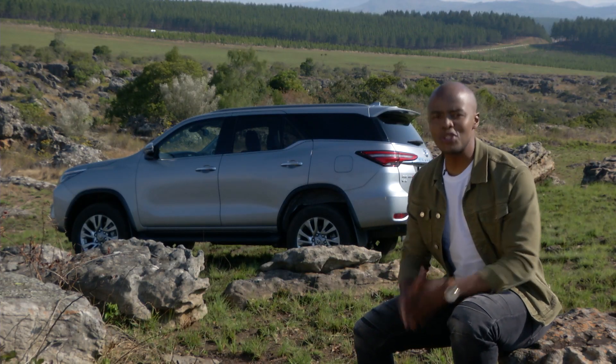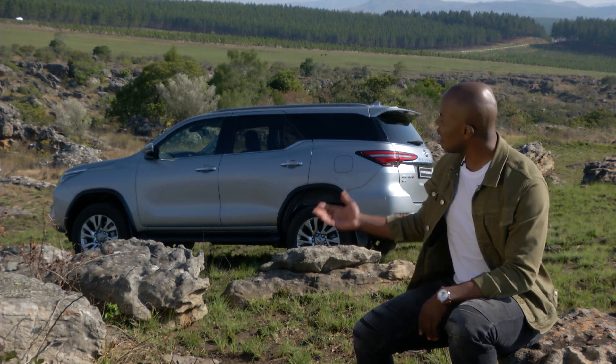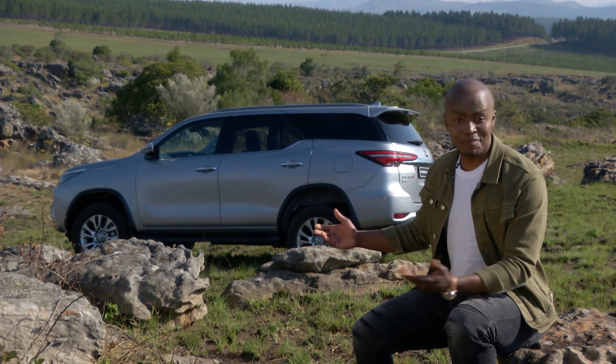Something that speaks for itself is Toyota's ability to understand their customers and to know what they want, and then to create a car that has all the right answers. And the sales figures agree.